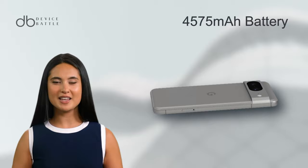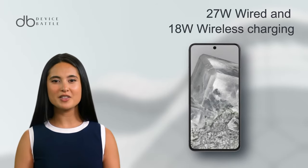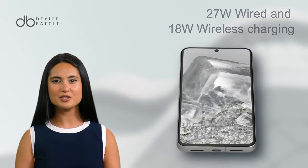A 4575mAh battery is onboard, promising longevity, and supports 27W wired and 18W wireless charging.